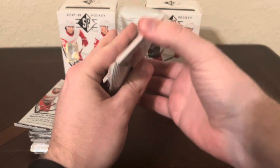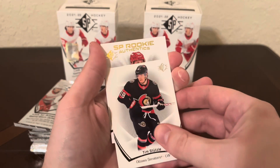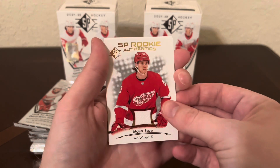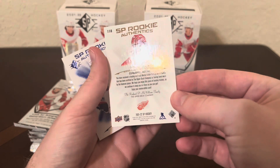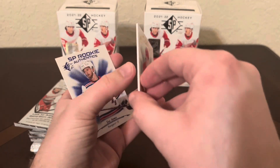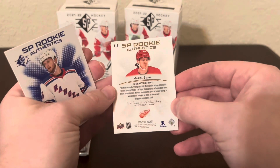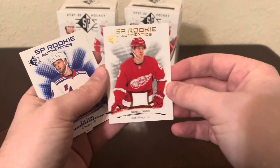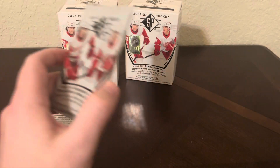Let's see if we can get a jersey or an autograph - that would be really nice, especially from retail. We've got Cam Atkinson, Tim Stuetzle. We have a gold - Moritz Seider, SP Rookie Authentics jersey patch! Very nice. It says 'been worn by the featured player', so it's not game used. The box says to look for autograph and game-worn jerseys, and this one is player-worn. Unfortunately it's not game used, but I'm still very excited about that pull. And Zach Jones, SP Rookie Blue. We got a jersey of someone I was hunting - that's exciting.